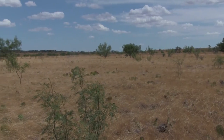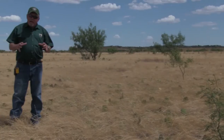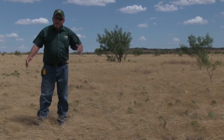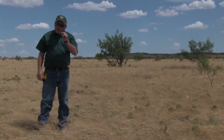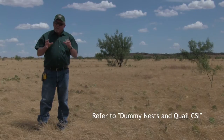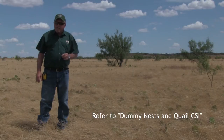From the standpoint of nesting cover, if we're talking bunch grasses, we want them to be a minimum the size of a basketball. If we're talking prickly pear, we want it to be the size of a hula hoop. You can look at the webisode we did called Dummy Nest Quail CSI — it'll show you a technique for how to measure those and how to relate them to your nesting success.